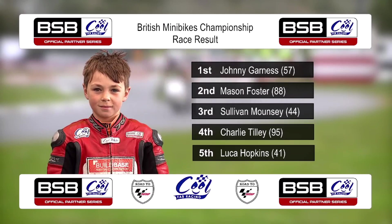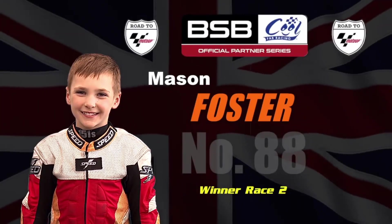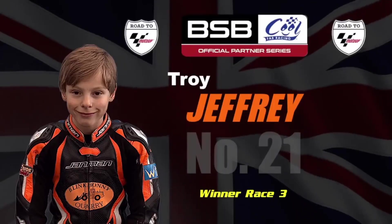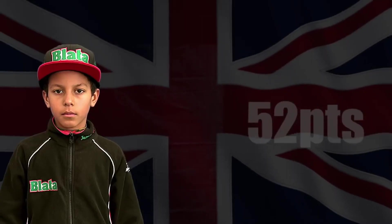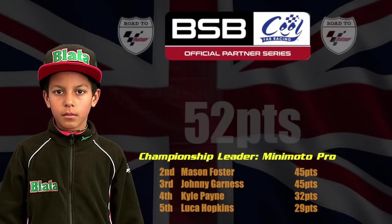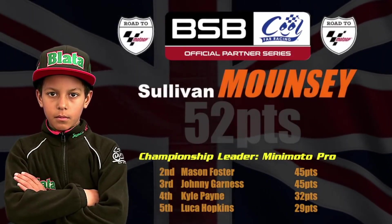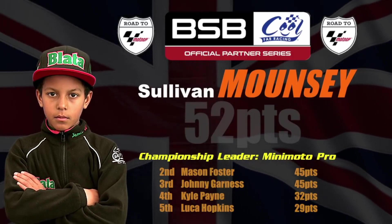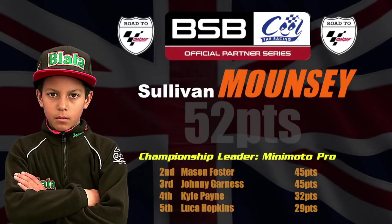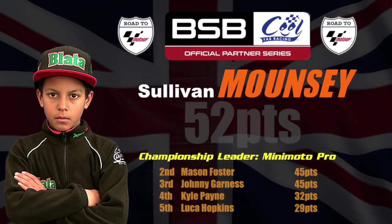In race two, Mason Foster would take the win; in race three, Truett Jeffrey. But Mason Foster DNF'd in race three, Jeffrey DNF'd in race one, and Johnny Garnes DNF'd in race three. So a crazy weekend of results means Sullivan Mouncey's consistency — two thirds and a second — gave him the seven-point championship lead going to round two.